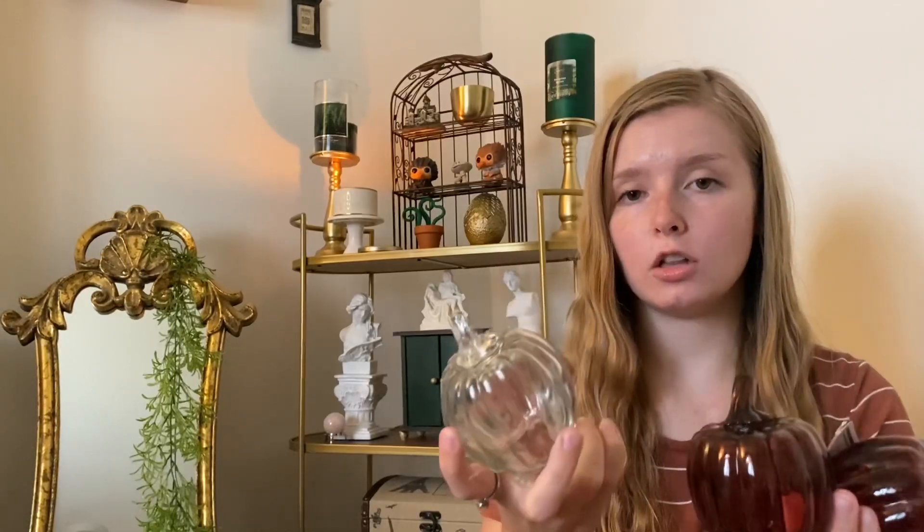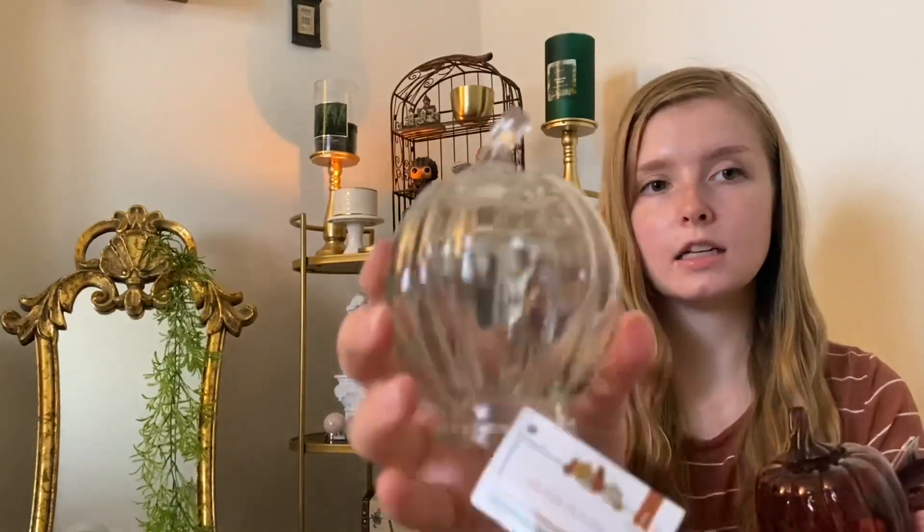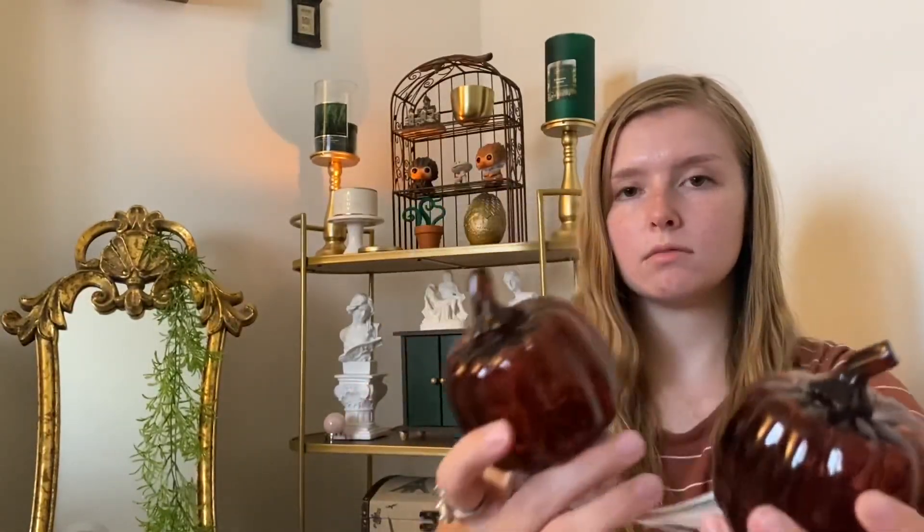The other things I got at Target were these glass pumpkins. They were a dollar each. I got this clear one and some amber ones. One of them is for my mom because I was sending her pictures and she was like, get me one. I was surprised that they were only $1.